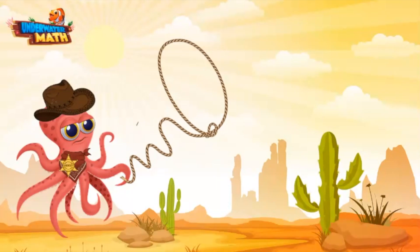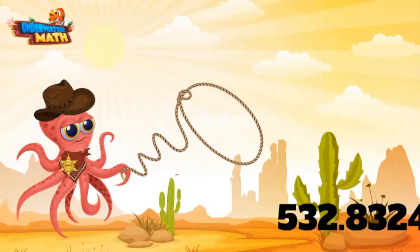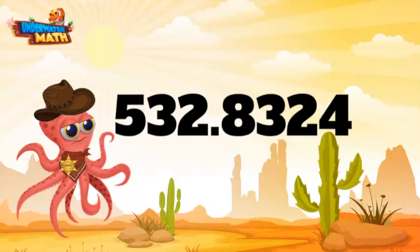Now let's get ourselves an even bigger number. Let me get my lasso back out — come here, number! We ain't gonna hurt you. Gotcha! 532.8324 — now that's a big number.